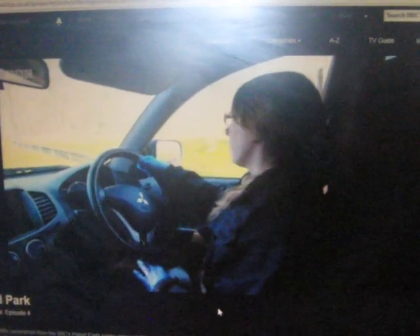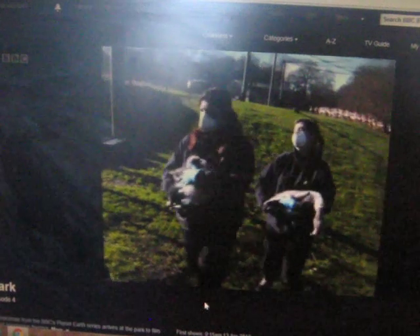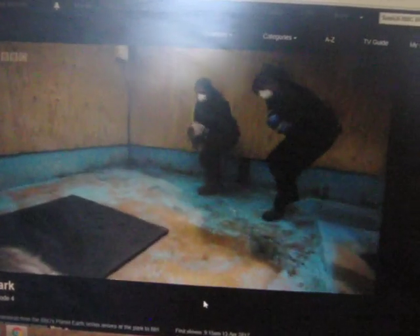We've hand-reared these four Chilean flamingos. We're at a point now that we can put them out with the flock, and we do that with a soft release into the rest of the group. Flamingos don't respond well to change, so George keeps the process deliberately slow.